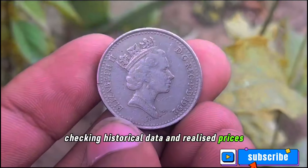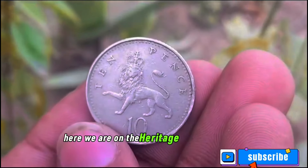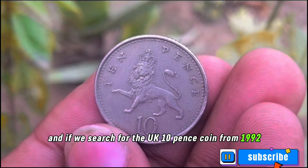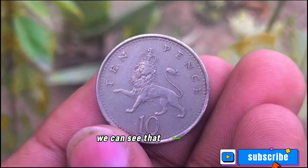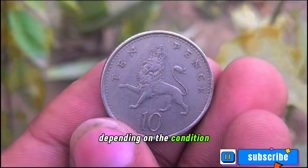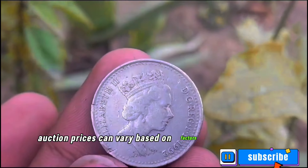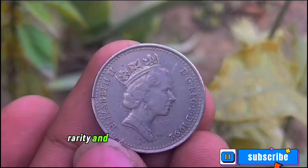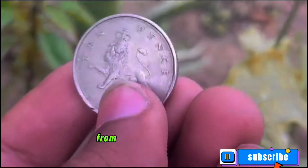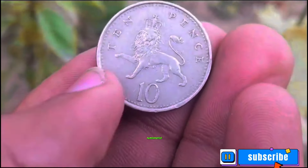Checking historical data and realized prices can give us a ballpark figure of its potential worth. On the Heritage Auction website, searching for the UK 10 pence coin from 1992, we can see that recent sales range from eight thousand dollars to ten thousand dollars depending on the condition. Auction prices can vary based on factors such as demand, rarity, and overall condition, so if you have one in your collection, it's worth getting it appraised by a professional numismatist.